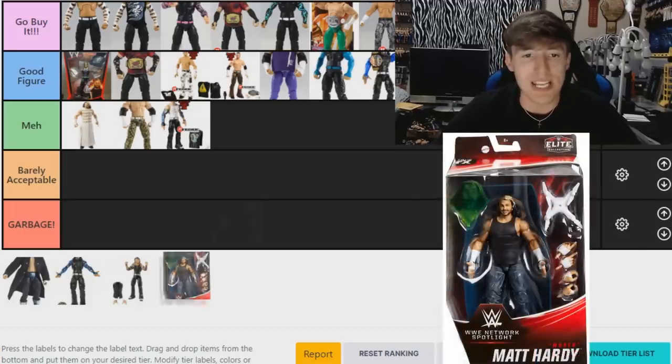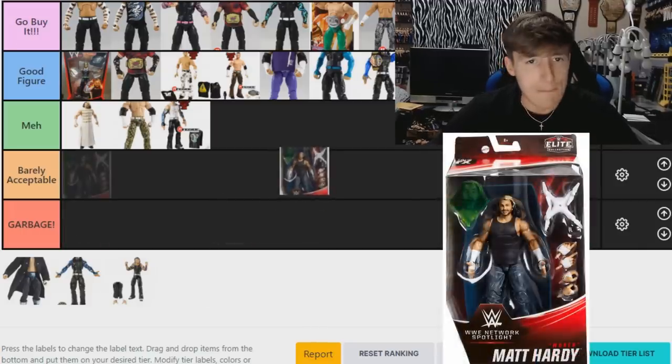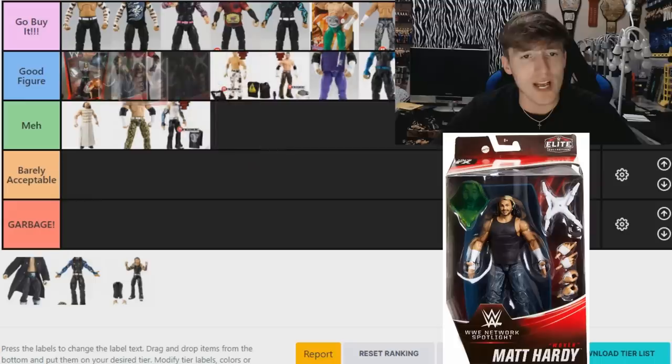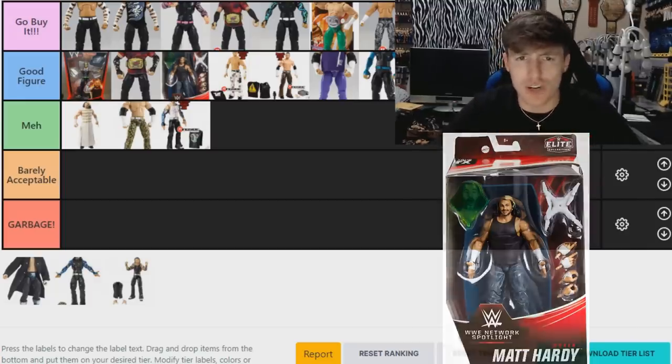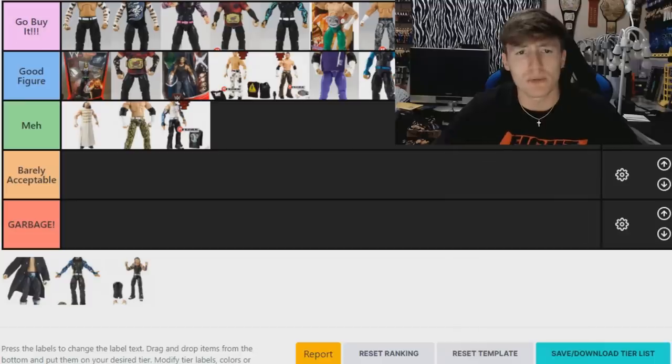Next, the Network Spotlight Matt Hardy — this is a 'Good Figure.' I like this one a lot, I think because it comes with the Dilapidated Boat and Vanguard One and all that from the Ultimate Deletion. I'm not big on the head sculpt — he looks a bit like a baby doll — but I like the jeans mold. It comes with a ton of accessories, it's a really fun figure. Putting it in 'Good Figure,' and if you want to go buy it, go freaking buy it.